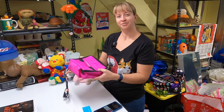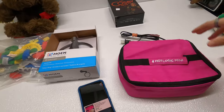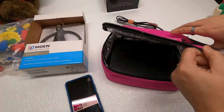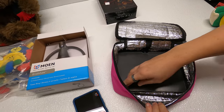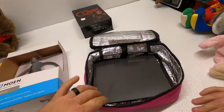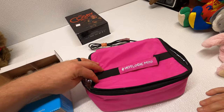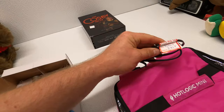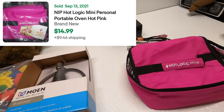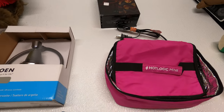Another Frank find — this is a Hot Logic Mini, a mini personal portable oven. It doesn't sell for that much — brand new it sold for $15. It's been used; we'll clean it up a little bit. It does work — we plugged it in and it started warming up. You can warm up your lunch on it, like a hot plate. We got it for $4.